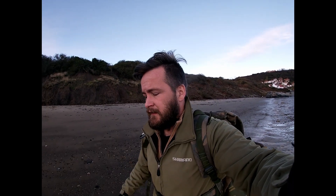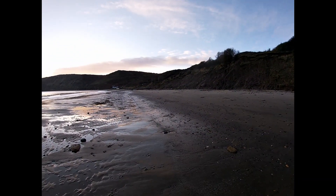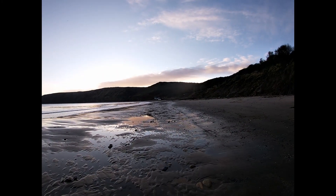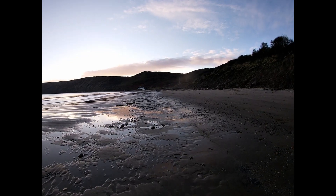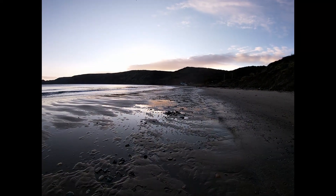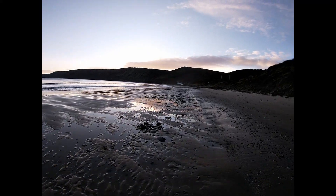Good morning everybody, I'm the Yorkshire Fossil Hunter. I've come to Runswick Bay today and I'm going to try and walk to Kettle Ness, but it's a bit of a trek so we'll see how we get on. Hopefully we'll have some good stuff to show you. Looks like there's a few collectors here already but I'm sure we'll get some - we normally do. I'll see you soon.